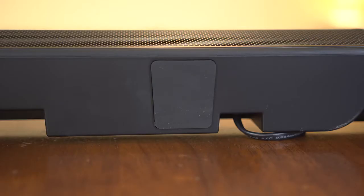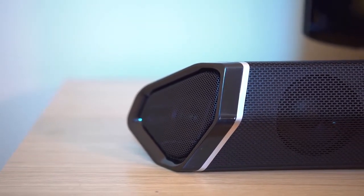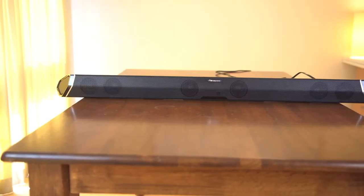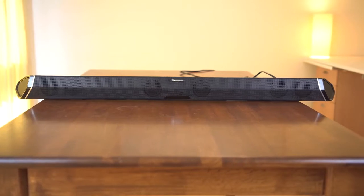On the bottom are two rubber feet for grip, and on the sides you have silver accents. Aesthetically, this is a mixed bag for me. While I like the black and silver colour palette, the design is too angular and just a bit bold for my preference. A more subtle design would have been of benefit.